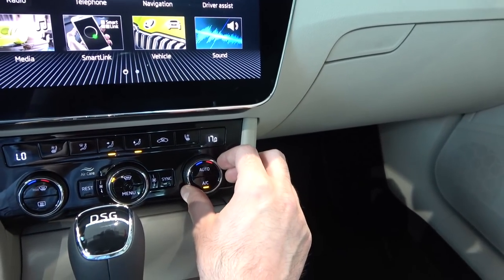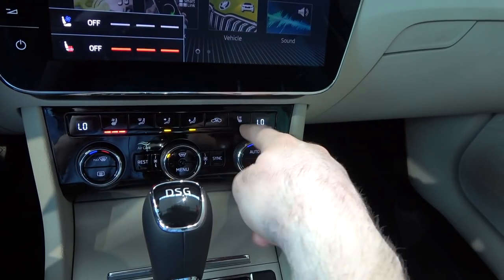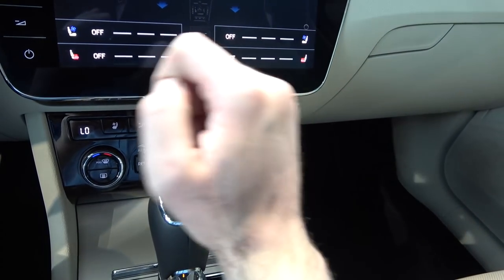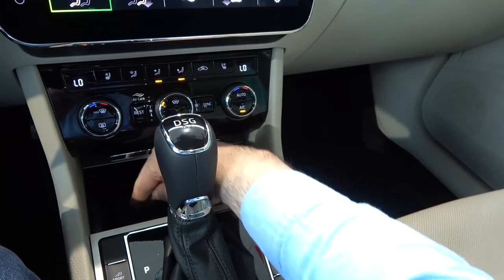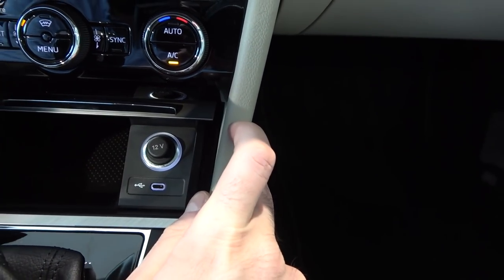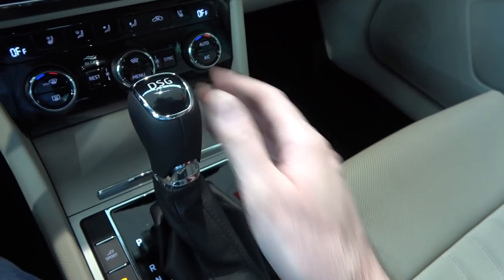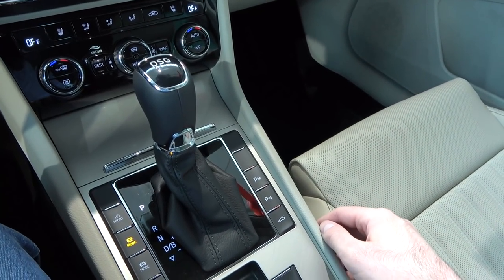Temperature is adjusted via a dedicated button, and heated seats and heated steering wheel are included. You can also press the menu button to get AC controls on screen — really easy to use. There's space for a mobile phone, a 12-volt power outlet, and a USB-C port. The gear selector is a 6-speed DSG — on the hybrid, it's a 1.4-liter TSI electric motor paired with a 6-speed DSG.